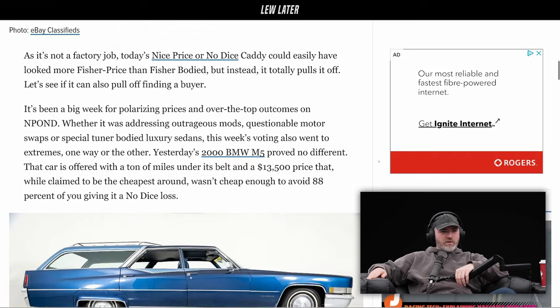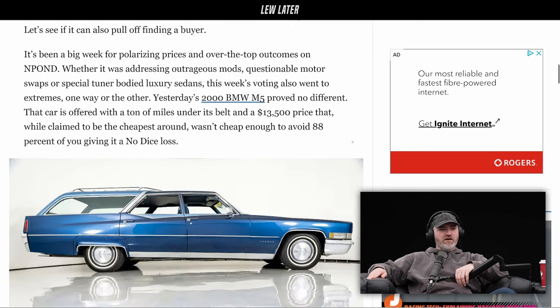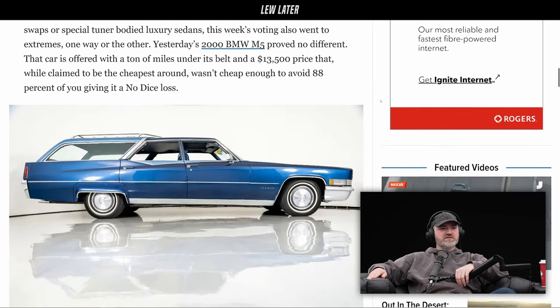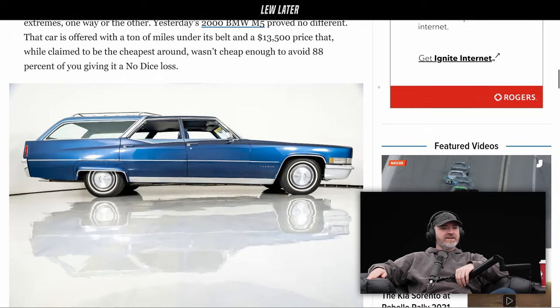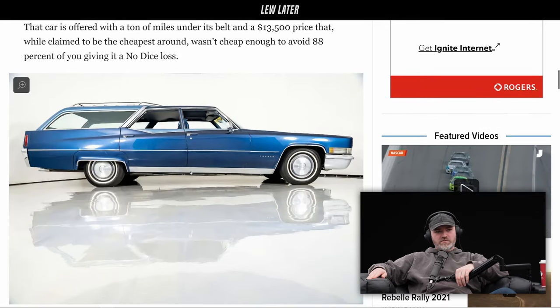It's been a week of polarizing prices and over-the-top outcomes, addressing outrageous mods, questionable motor swaps, with special tuner-bodied luxury sedans. This week's voting also went to extremes one way or the other. Yesterday's 2000 BMW M5 proved no different — offered with a ton of miles and a $13,500 price. So I guess they post this daily; it's kind of a favorite pick on the used market or eBay automotive. They picked right on this day here. This looks great.